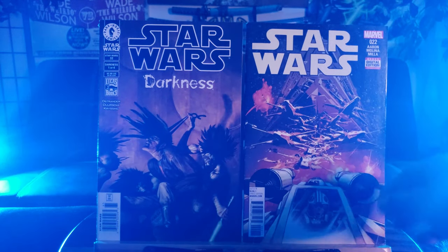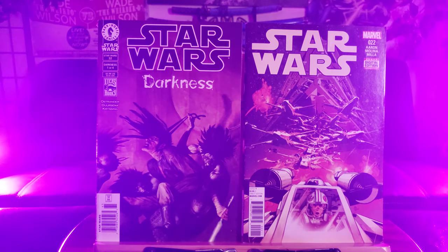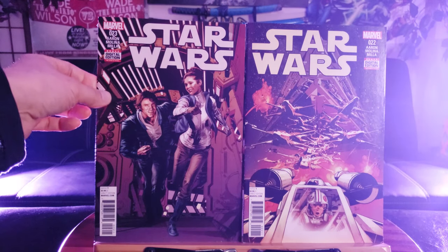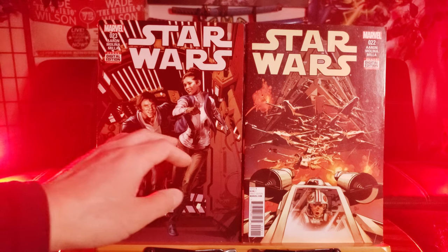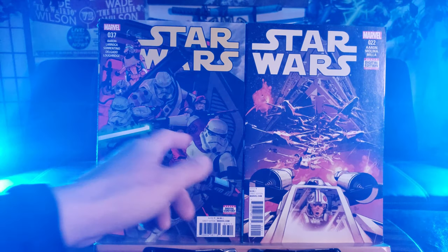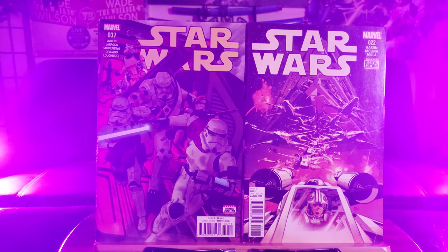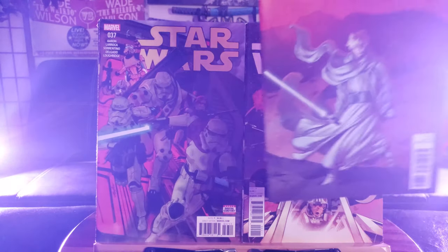Star Wars Number 22 — this is Volume 4 I think, when Marvel took over. Since Disney owns Marvel now, they have the exclusive rights. Number 23 — Princess Leia, Han Solo. Here's Number 37 — a whole bunch of Stormtroopers; this must be the sergeant of Stormtroopers, whatever you call it, that runs the show. Here's Number 38 — I think that's Luke Skywalker.